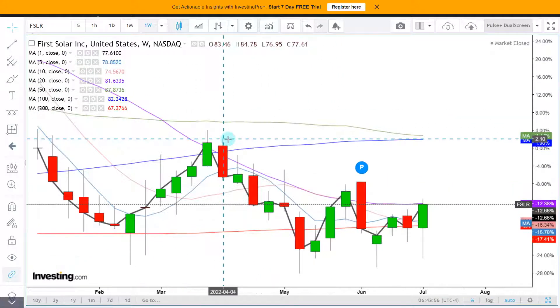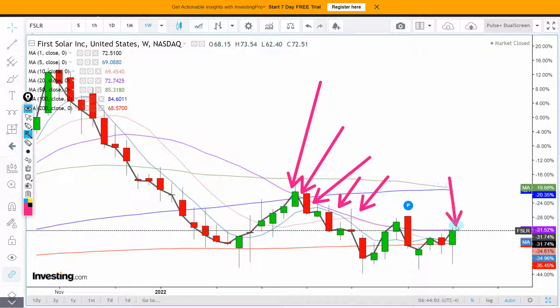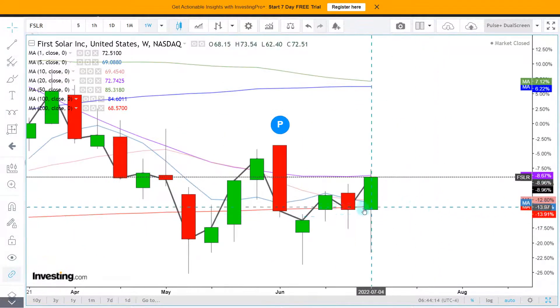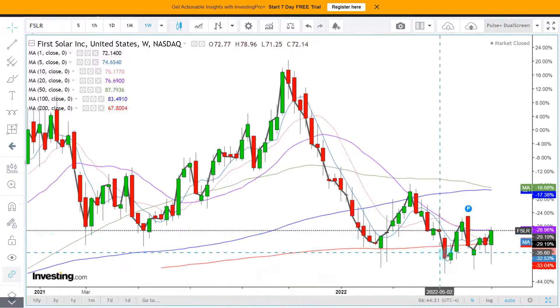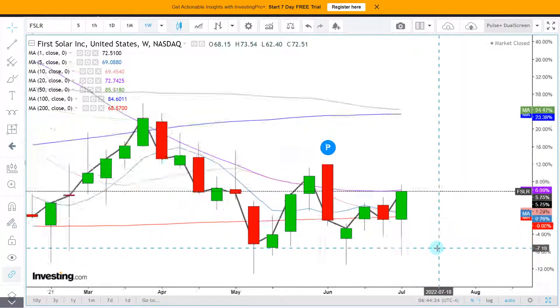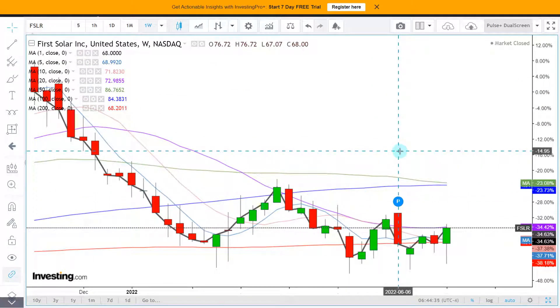The key level for First Solar is the purple 20-week moving average — it's a level where bears keep coming back to short, and they likely did some shorting last week as well. However, the 200-week moving average in red is in play, and we have bounced from it three weeks in a row, even though the wicks have been lower. The closing price is most important. The bears are still in control at the key level, but the bulls are creating their own levels as well — there is a battle here.